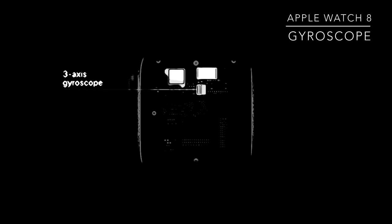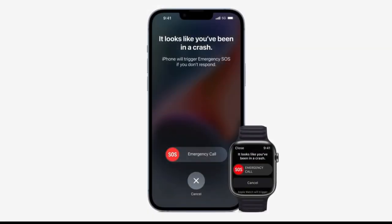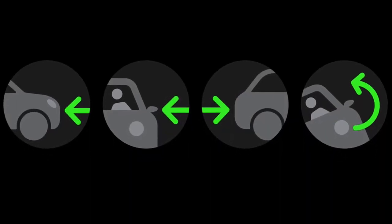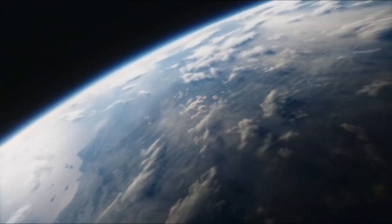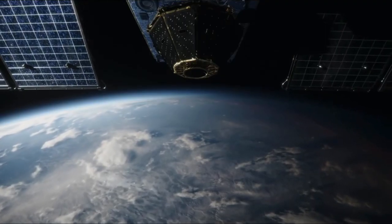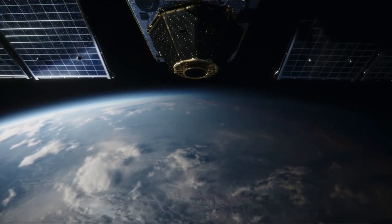Another difference between the two generations is the better gyroscope Apple put in the iPhone 14 in order to add crash detection. During the event, Apple focused heavily on their two new safety features, which were crash detection and their new satellite SOS. This feature allows users to send a distress signal if they don't have cellular connection via satellite. It's pretty cool, but it currently only works in the US and Canada, so if you live anywhere else, don't really count it as a feature.